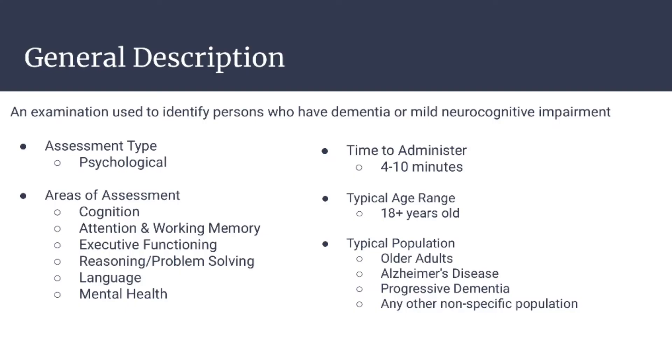The St. Louis Mental Status Exam is an examination used to identify persons who have dementia or mild neurocognitive impairments. It is a psychological assessment that assesses areas of cognition including attention and working memory, executive functioning, reasoning and problem solving, as well as language and mental health.